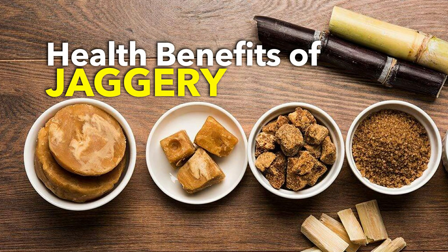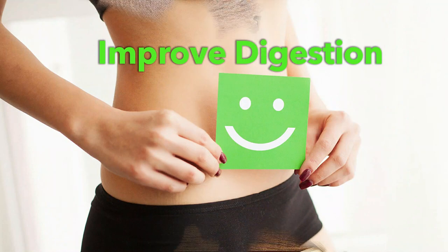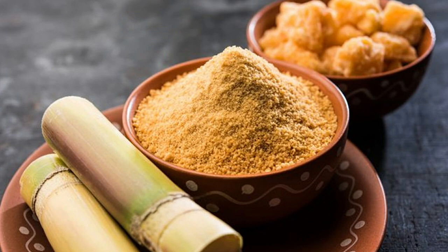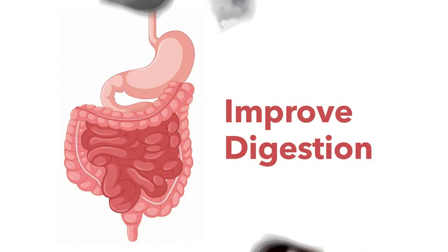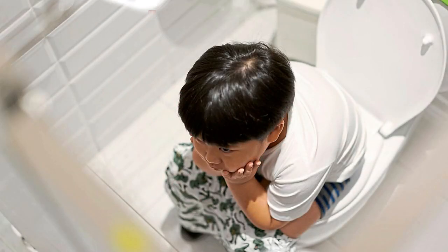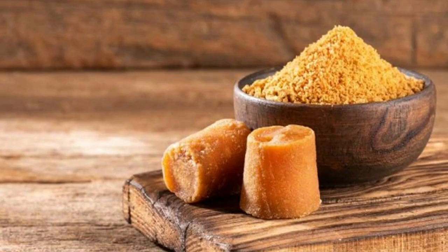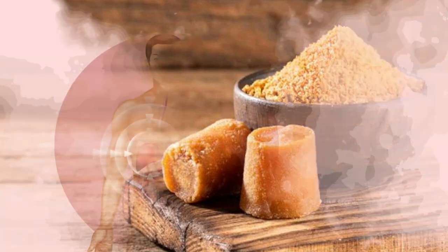Moving on to the health benefits of jaggery — first, jaggery helps to improve digestion. Consuming jaggery activates the digestive enzymes and stimulates bowel movement, which helps in improving digestion and relieving constipation. Apart from that, consuming jaggery also helps in increasing the metabolic rate.